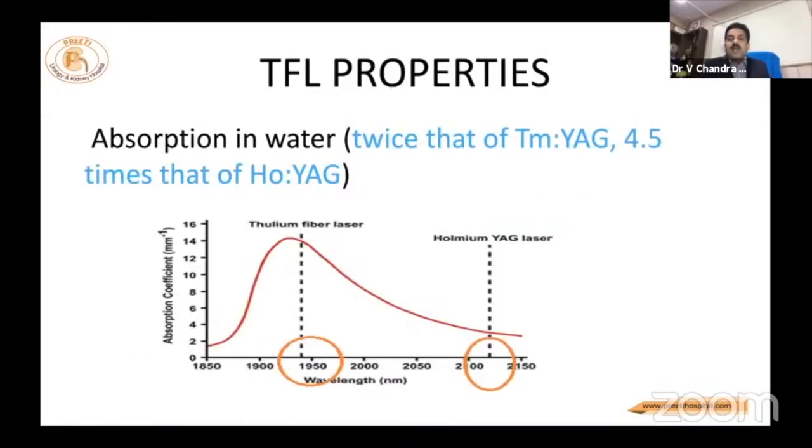The major advantage is its absorption. As Khurshid Ghani told, it is a photothermal effect that produces stone lithotripsy. Water must absorb the energy, become heat, and then powder the stone. The thulium fiber laser has maximum co-efficiency for this at 1950 nanometers wavelength.